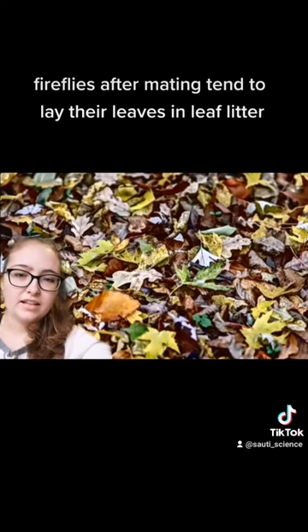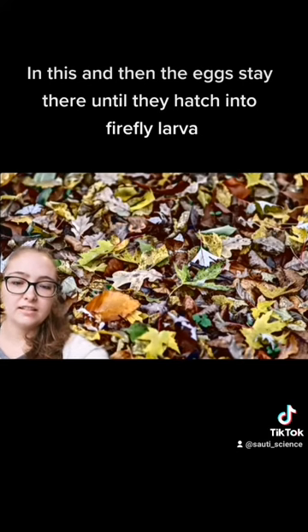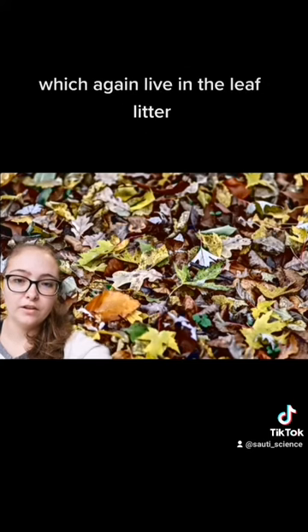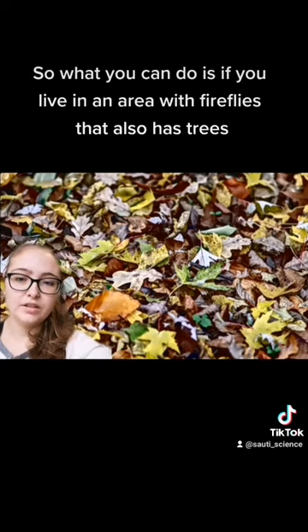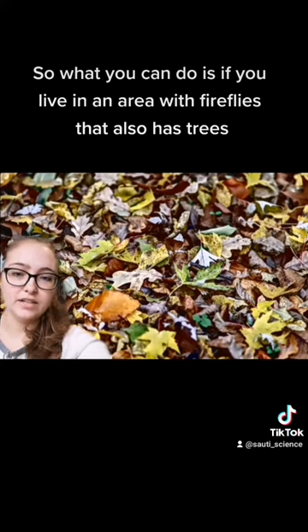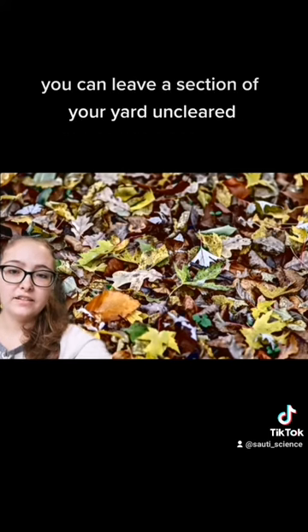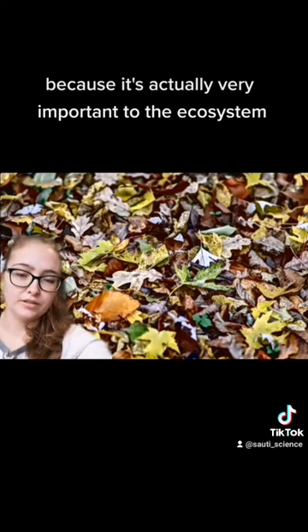Fireflies after mating tend to lay their eggs in leaf litter, and then the eggs stay there until they hatch into firefly larvae, which also live in leaf litter and eat there until they're grown up. So if you live in an area with fireflies that also has trees, you can leave a section of your yard uncleared and just leave a solid layer of leaf litter, because it's actually very important to the ecosystem.